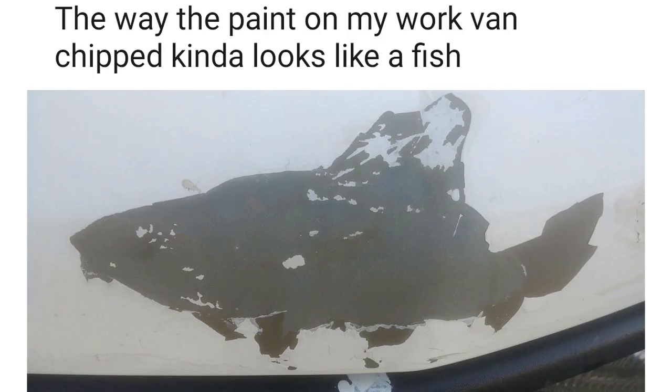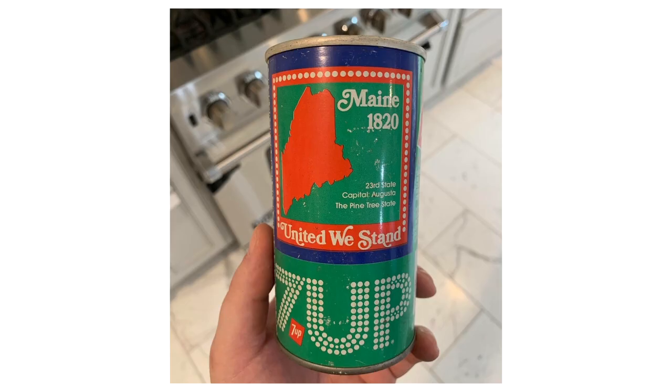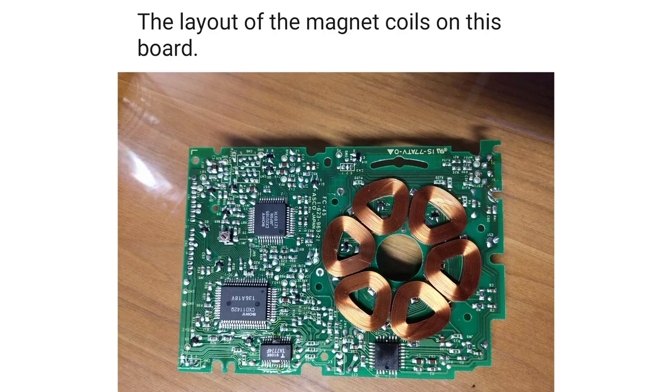The way the paint on my work van chipped kind of looks like a fish. This very old can of 7-Up. The layout of the magnet coils on this board.